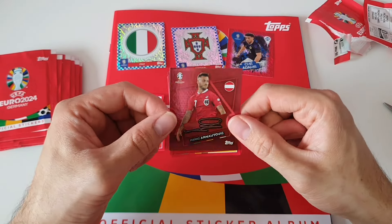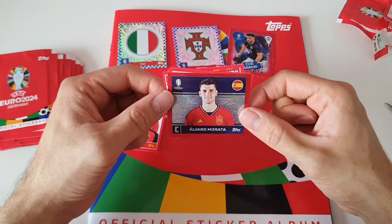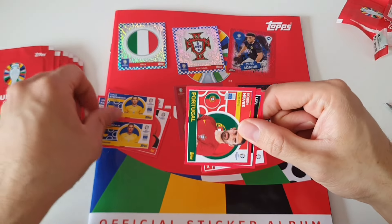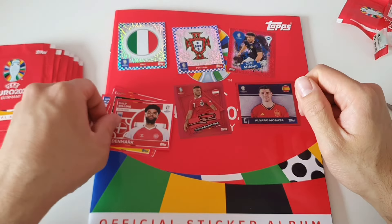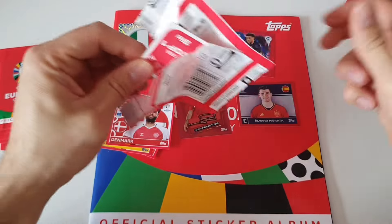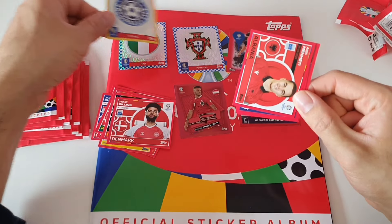I don't know if it's normal to have so many shiny ones. Here we have Marco Arnautovic with some kind of signature, and again a shiny one — Álvaro Morata. So a lot of shinies here at the beginning. We also have Rúben Neves from Portugal, Openda, Denmark's Billing.